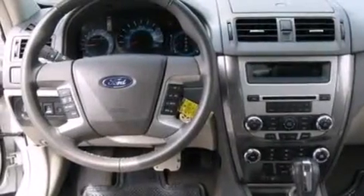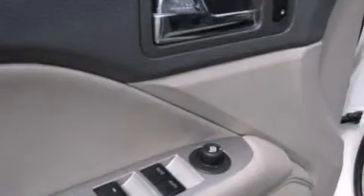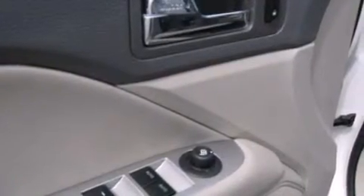The following features are also included: a low tire pressure indicator, dual power seats, cruise control, a six-speaker audio system, and leather seats.